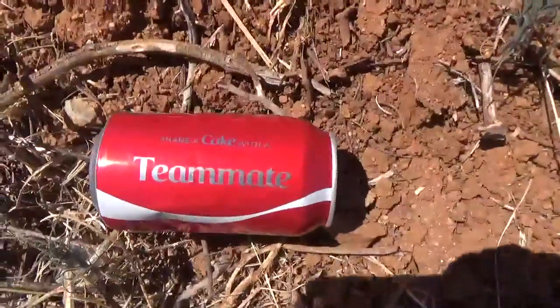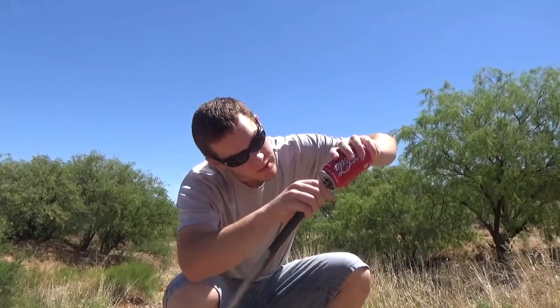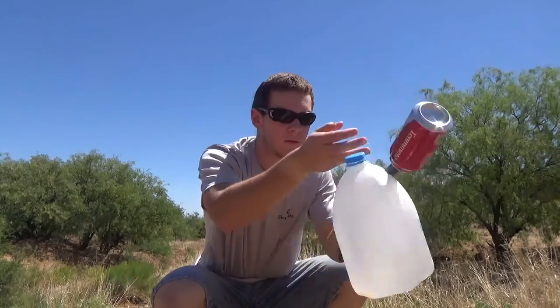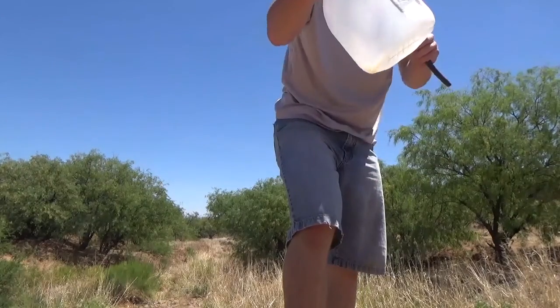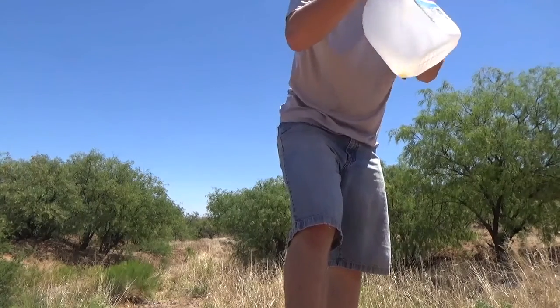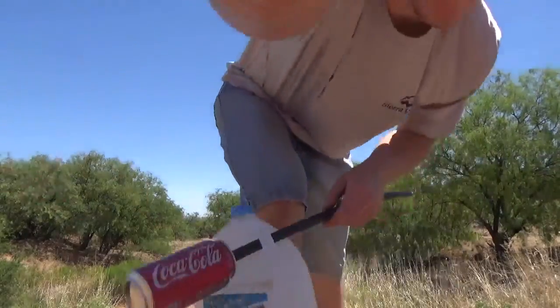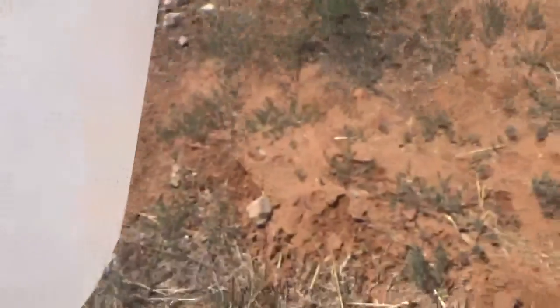Here we go — we found a teammate. So now we can put this. Let's see if we can put this in there. Like that. There we go. Now we're really stuck in there. So now we've stuck the Coke can on the end of the plastic tube. And we now have... a magic stick.